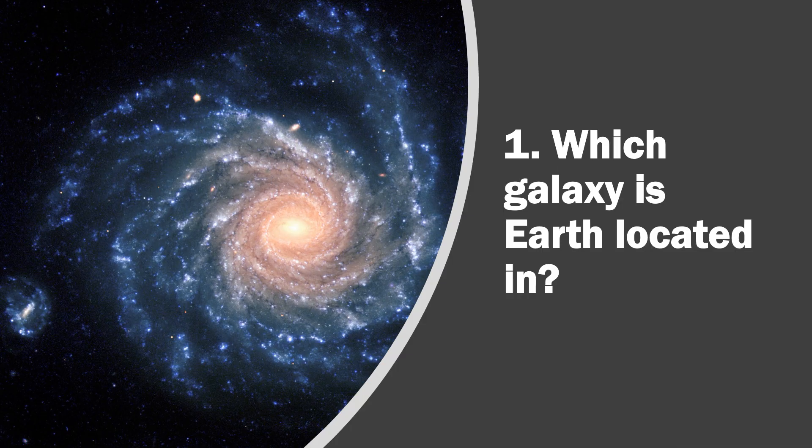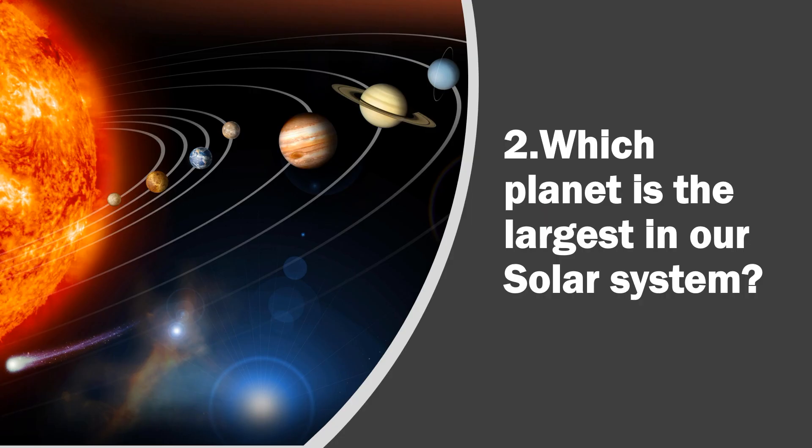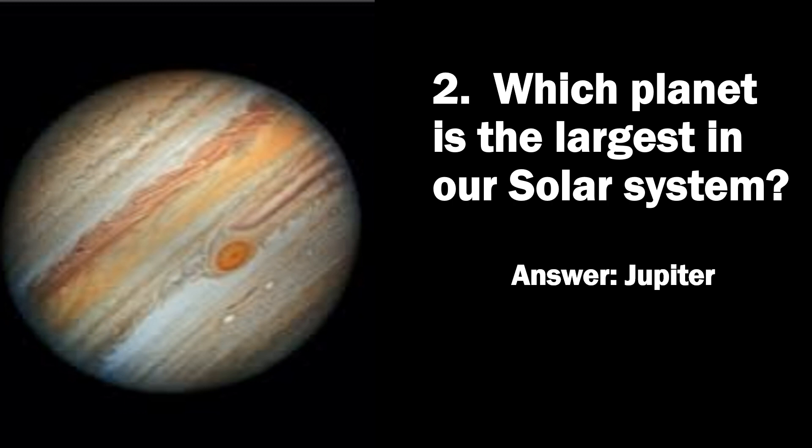Question 1. Which galaxy is Earth located in? Answer, the Milky Way galaxy. Question 2. Which planet is the largest in our solar system? Answer, Jupiter.